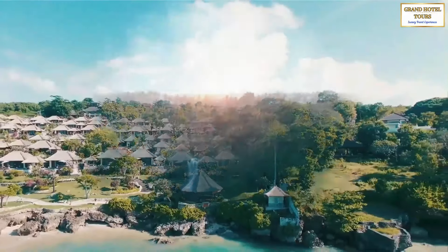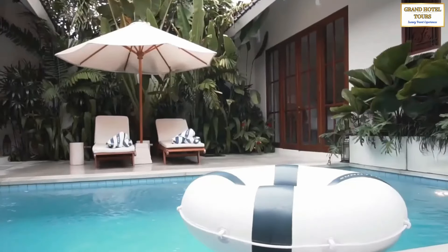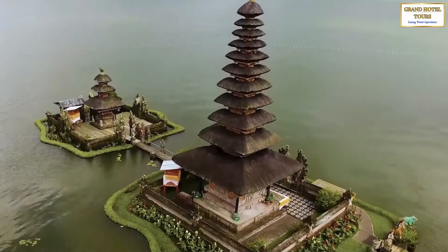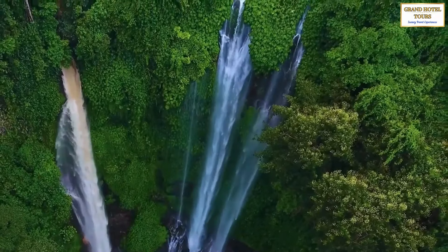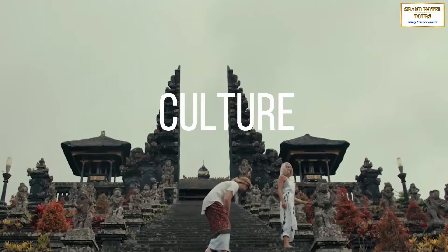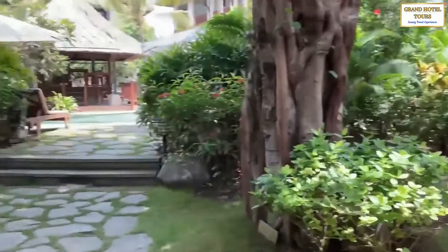Welcome back to Grand Hotel Tours. Now that we've explored the best hotels in Bali, let's take a closer look at what this amazing island has to offer. From ancient temples to stunning natural landscapes, Bali is a true paradise for travelers seeking adventure, culture, and relaxation. Let's take a look at some of the top places to see near the hotels we've already mentioned.